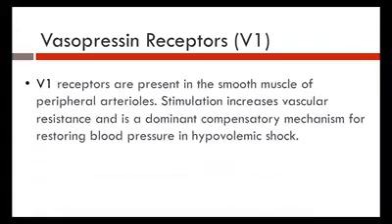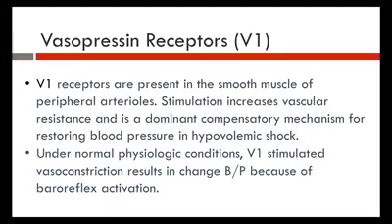Vasopressin — the V1 receptors — are present in the smooth muscle and peripheral arterioles. Stimulation of these V1 receptors in the vascular beds tells the kidneys to hold onto water but not to retain salt. This is the natural compensatory mechanism for restoring blood pressure during hypovolemia. When the kidneys sense decreased flow, V1 receptors are stimulated, promoting vasoconstriction and a change in blood pressure via the baroreceptor reflex activity. When pressures are low, it sends a cascade of changes telling V1 receptors to hold on water.